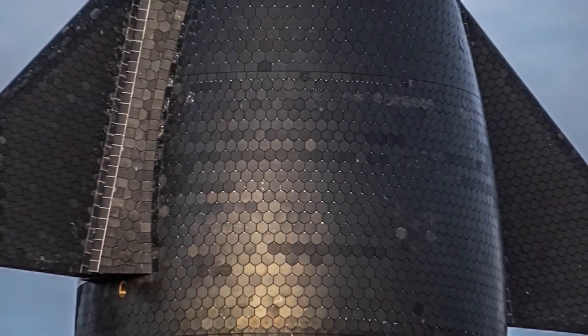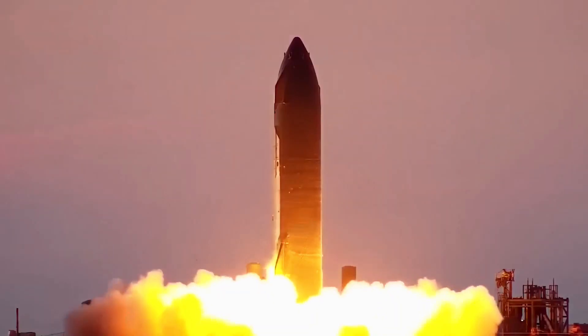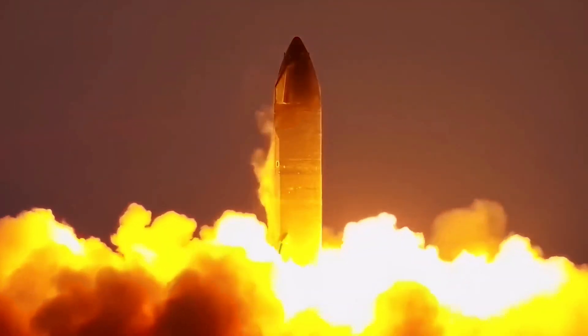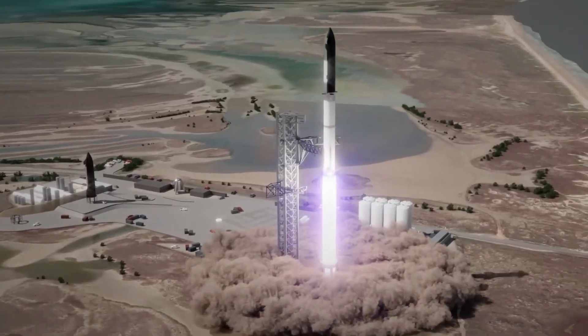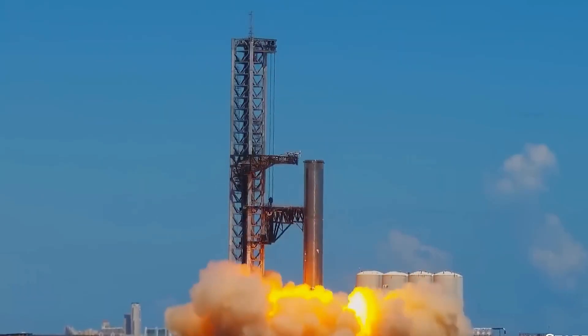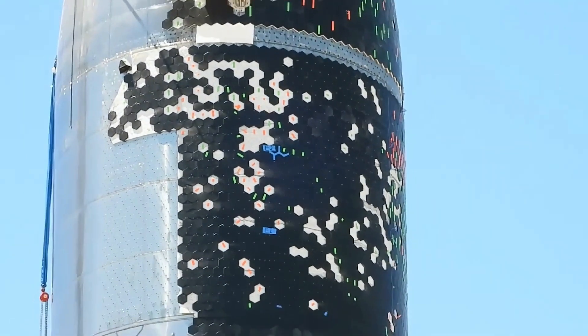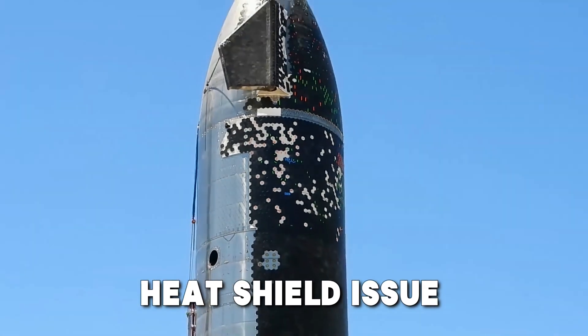Let's dive into the video. Undoubtedly, space rockets are some of the most intricate devices ever created. The difficulties rise rapidly for bigger, more sophisticated spacecraft, such as SpaceX's Starship. Despite skepticism and criticism, SpaceX has made considerable progress towards building such a massive spacecraft. But there are still some enduring problems with the heat shield issue that need to be resolved.